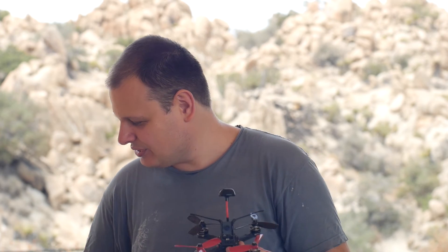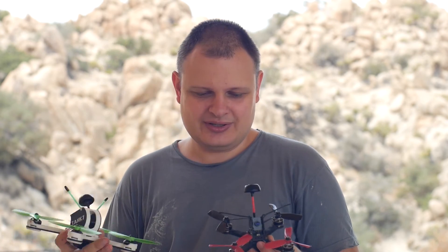Next question: are you working on any other drone designs? Yes, we as a team with Yuki, my partner, are working on a Bernie drone.